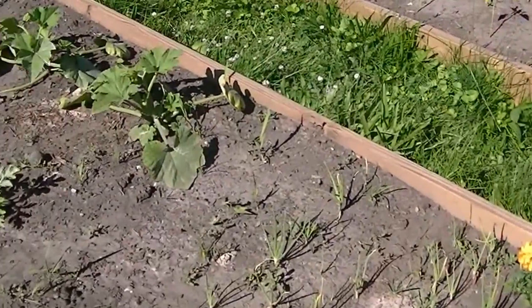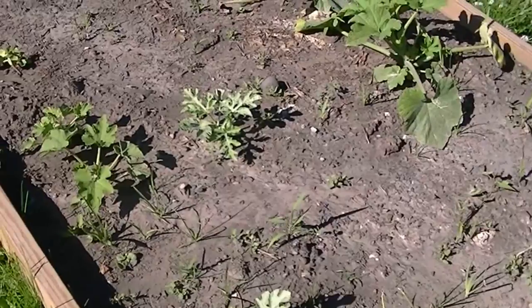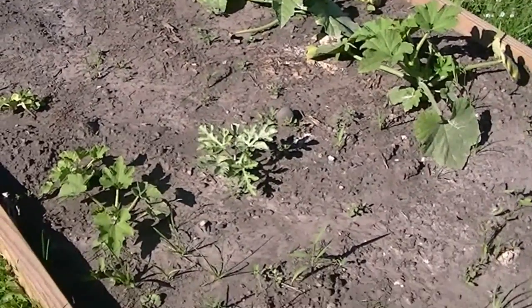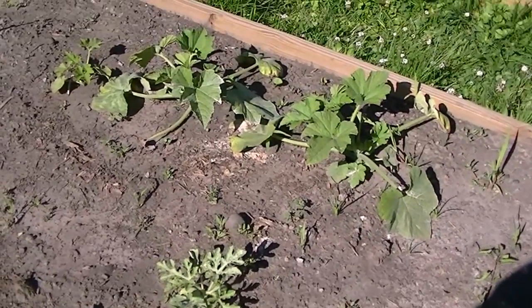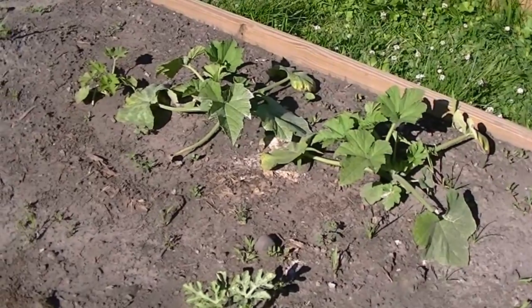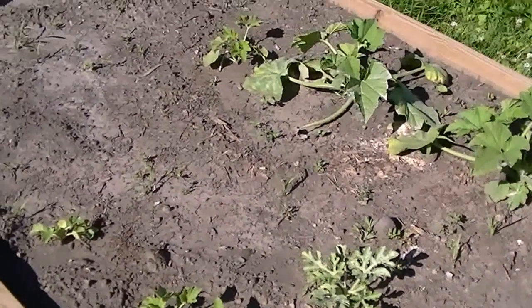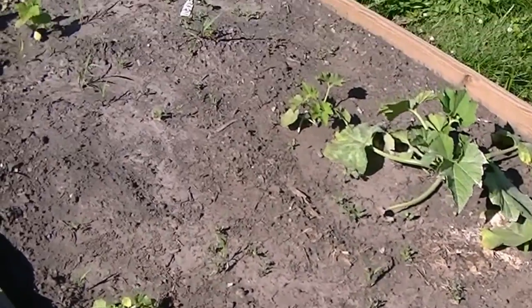There are some yellow onions here. Got watermelon and zucchini. I believe these are moon and star watermelons — they weren't planted here, but in order for this to have watermelons in it, it has to be moon and star. So we'll see what happens when we harvest them.